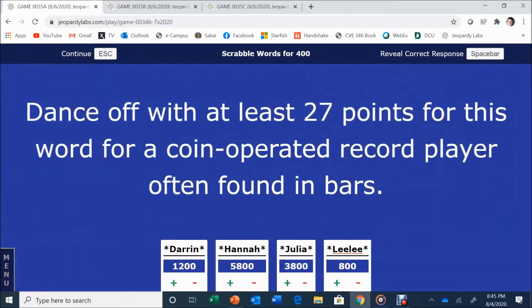Scrabble Words for 400. For at least 27 points — a coin-operated record player often found in bars. Jukebox is correct. Nice job.